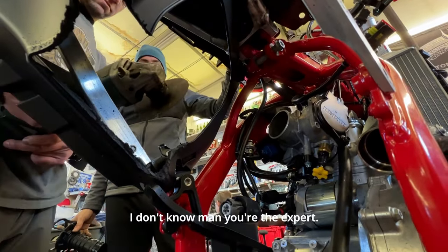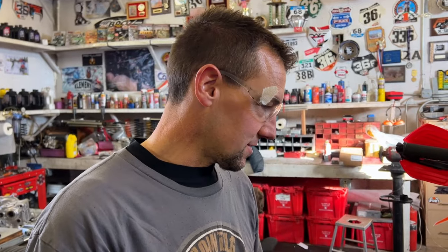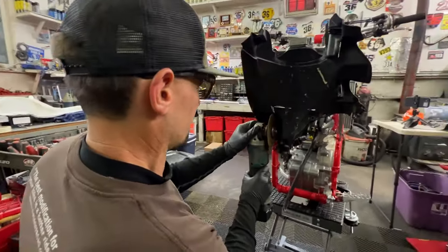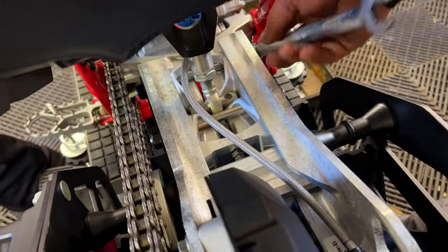Each bike has its own personality — different, like Frankenstein. Sawzalls, grinders, big hammers. No fine tuning with 10 cc's of oil or two clickers — we've got sledgehammers and farm equipment here. Welcome to the snowmobile world. We're almost there: plastics, graphics, and we're good.